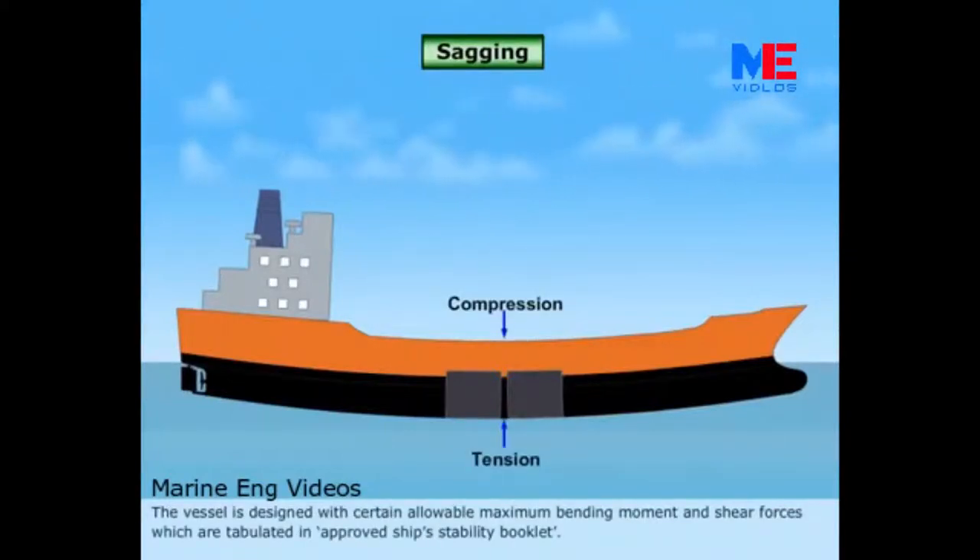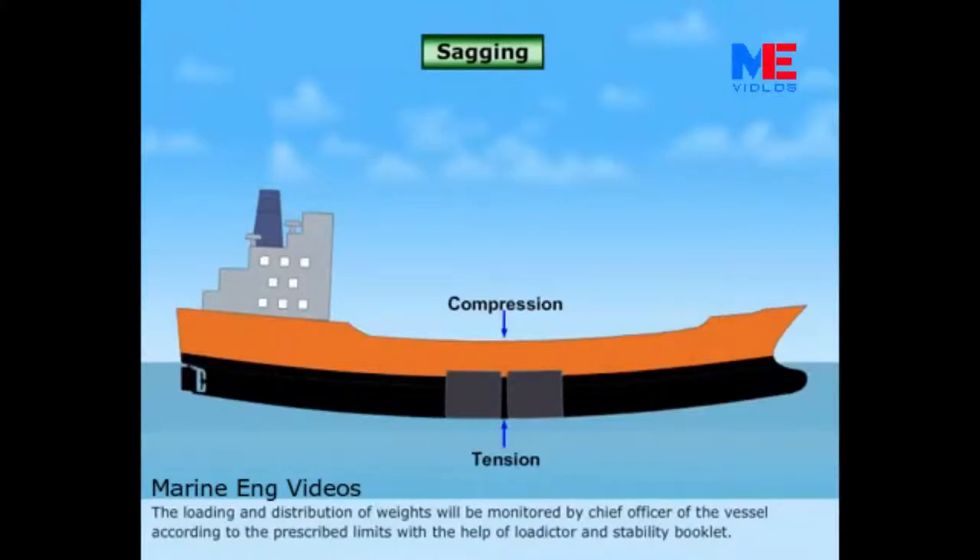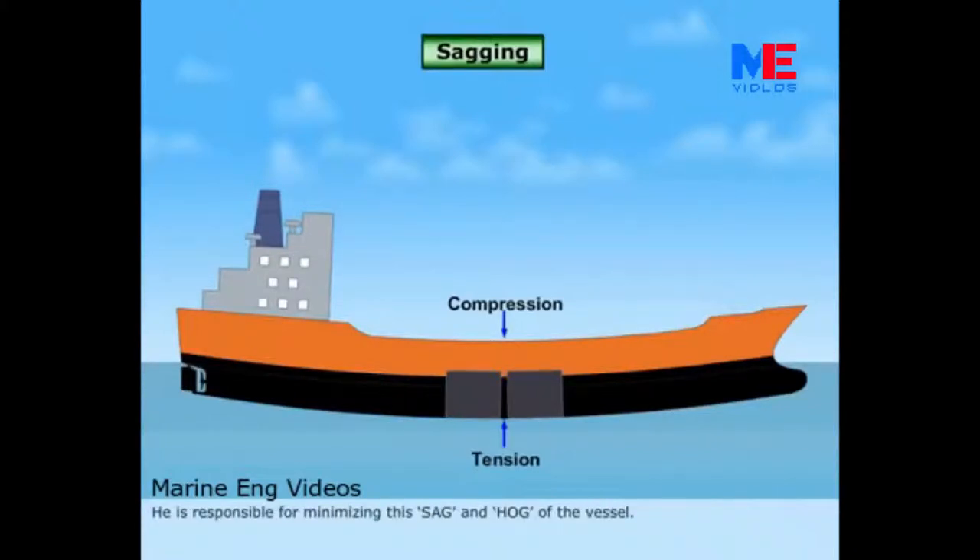The vessel is designed with certain allowable maximum bending moment and shear forces, which are tabulated in a ship's stability booklet. The loading and distribution of weights will be monitored by the Chief Officer of the vessel according to the prescribed limits, with the help of a loadicator and stability booklet. He is responsible for minimizing the sag and hog of the vessel.